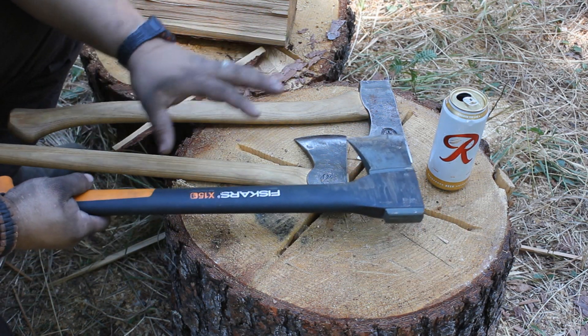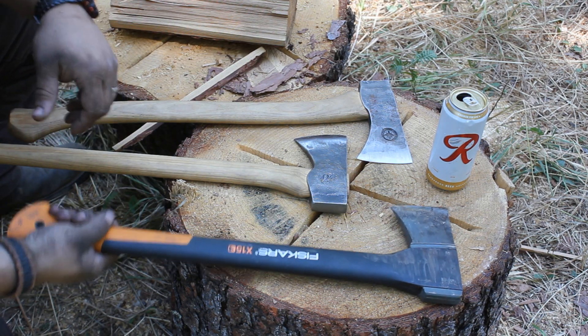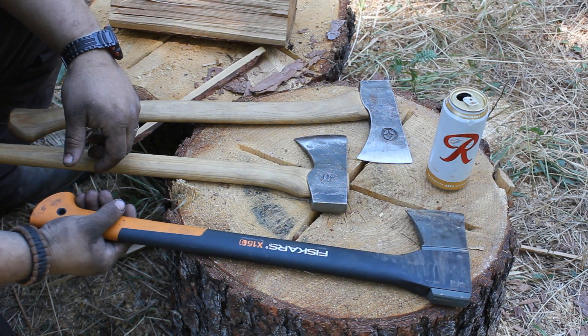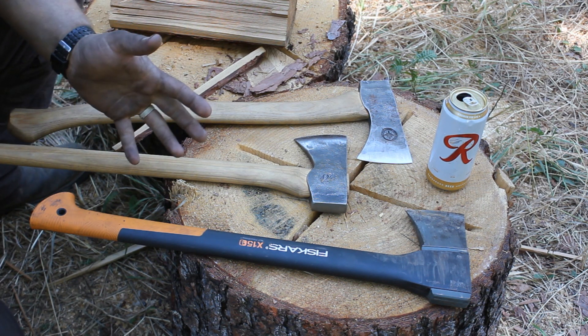Now, don't get me wrong — for an off-the-shelf axe, this thing is actually quite good. For forestry work, it is, as I've previously stated, mediocre at best, but it will do the job.